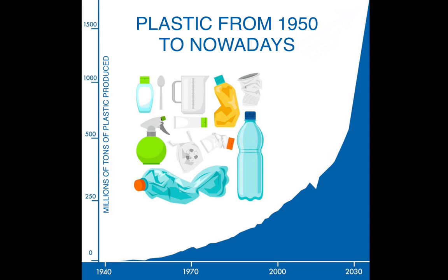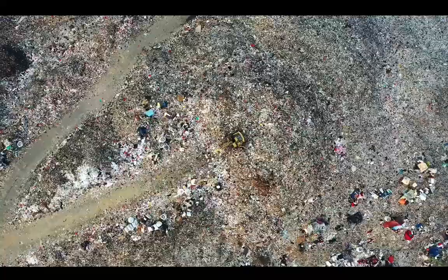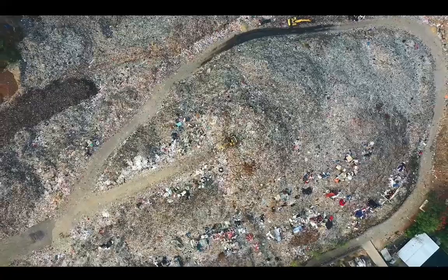Plastic has only been around since 1945, and in that relatively short span of time we have generated millions of metric tons of plastic. But over the past 40 years, plastic production has quadrupled and so has our reliance on single-use plastics, a major contributor to microplastics in the environment.